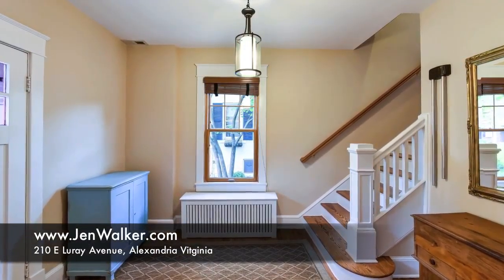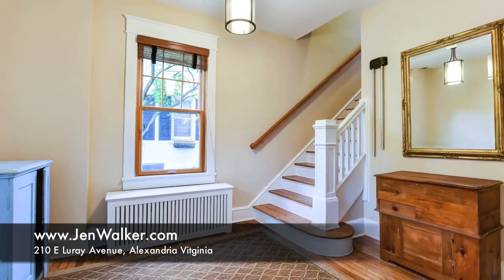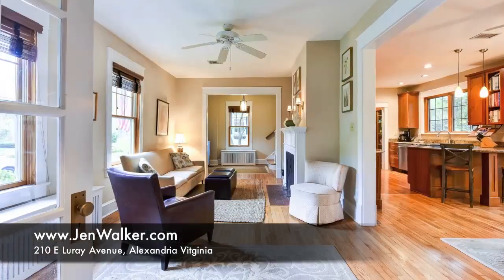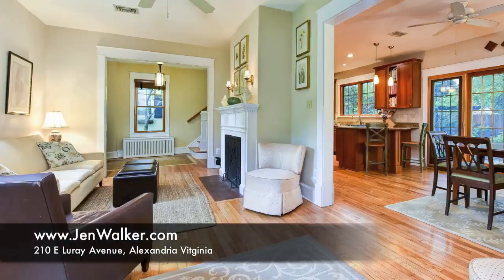This gracious home welcomes you into a large foyer adorned with a tasteful glass chandelier, thick Craftsman-style moldings, windows with natural wood framing, warm hardwood flooring and attractive designer paint colors that enhance the entry space and are continued throughout most of the home.